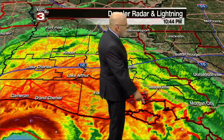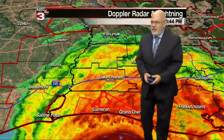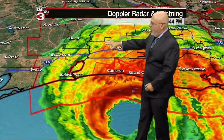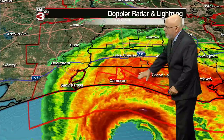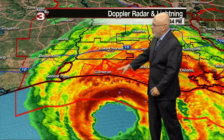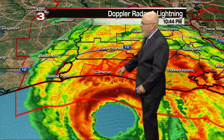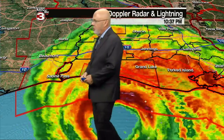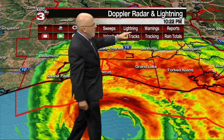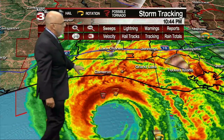A pretty strong rain band is coming in, starting to pour some big rains down into portions of Iberia and Vermilion Parish. You can see some of those heavier rain bands, some lightning — cloud-to-ground lightning; that's not good. Going off to the west and southwest, we bring the eye right in — it's just sitting just offshore by the Grand Chenier area, just east of Cameron. We have tornado warnings going right now for cells pushing through the Cameron area. This is going to be the hot spot over the next few hours.